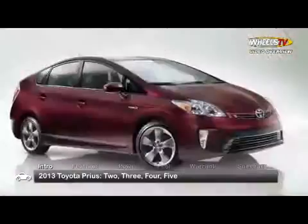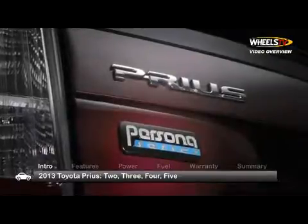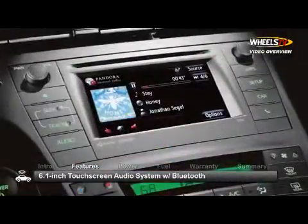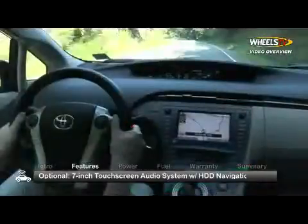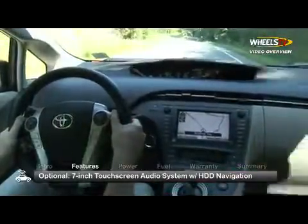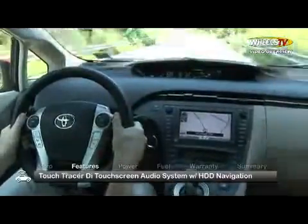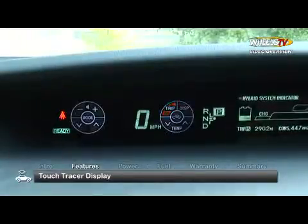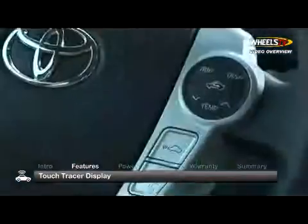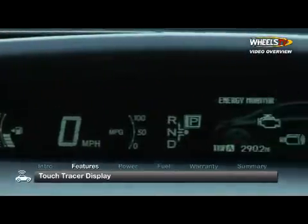For 2013, a Persona Series Special Edition based on the Prius 3 joins the lineup. A 6.1-inch touchscreen audio system with Bluetooth hands-free phone operation is standard, while a 7-inch touchscreen with high-definition HDD navigation and split-screen capability is optional in the upmarket trims. All trims feature a touch tracer display, allowing the driver to view steering wheel audio and temperature controls in the instrument panel with a simple touch.